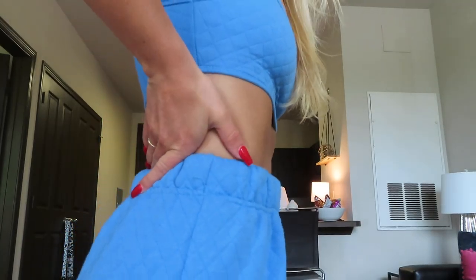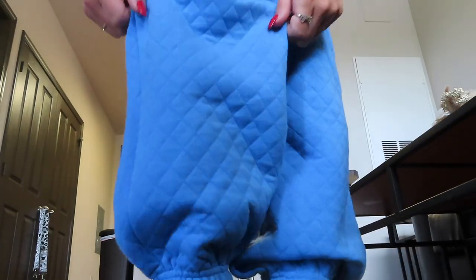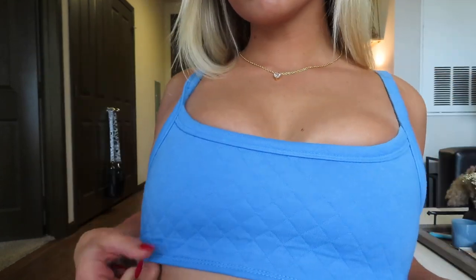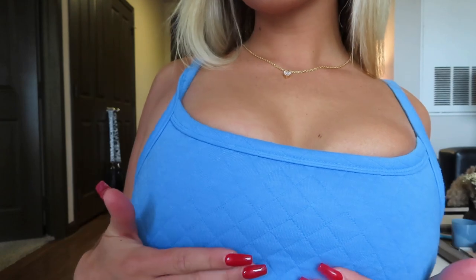And lastly, I got this bright blue sweat set. You can never have enough sweat sets and when I saw this color I knew I had to get it. It is so flattering on and they have so many different colors on the Princess Polly website. Definitely go check these out because they have so many different colors and it is so cute.